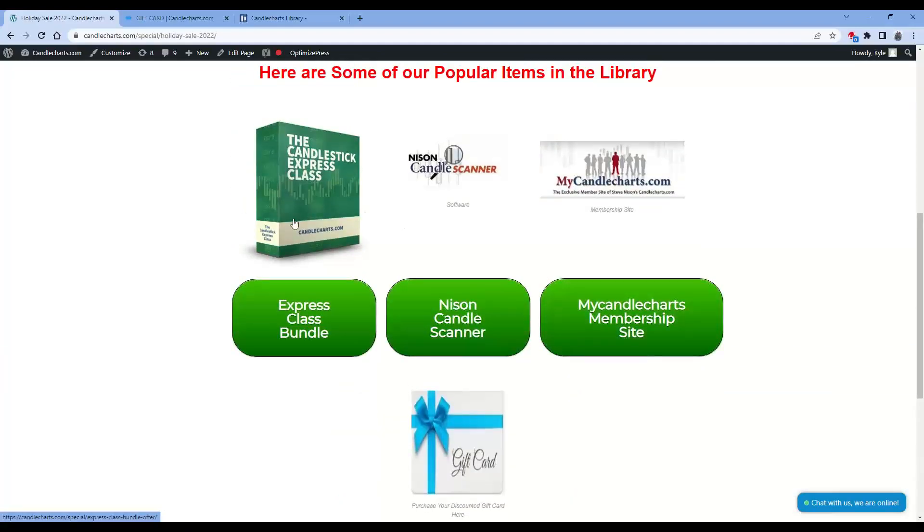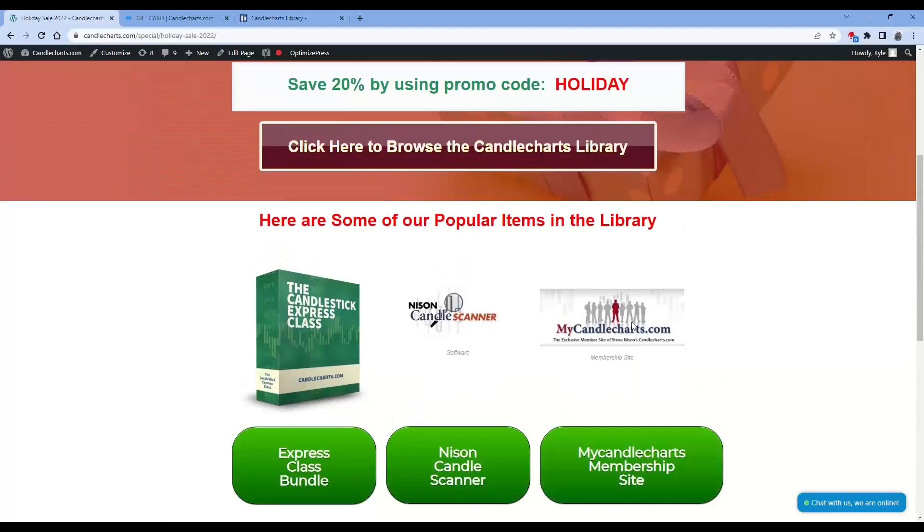Again, some of our most popular items of education and our powerful tools of the software and our membership site are very popular. And if you want to see the whole library, just click on that button to take you to the full library. Hope that helps. Look forward to working with you here at CandleCharts.com. Thank you.